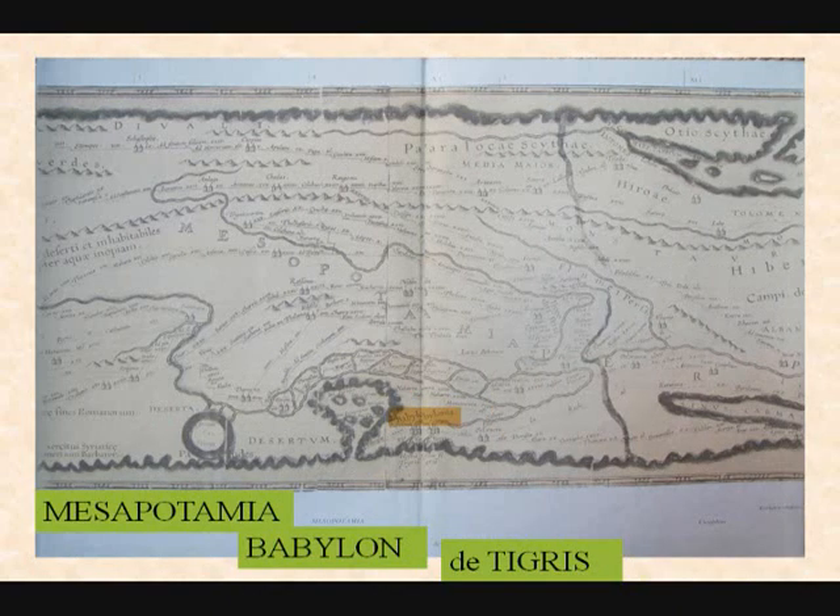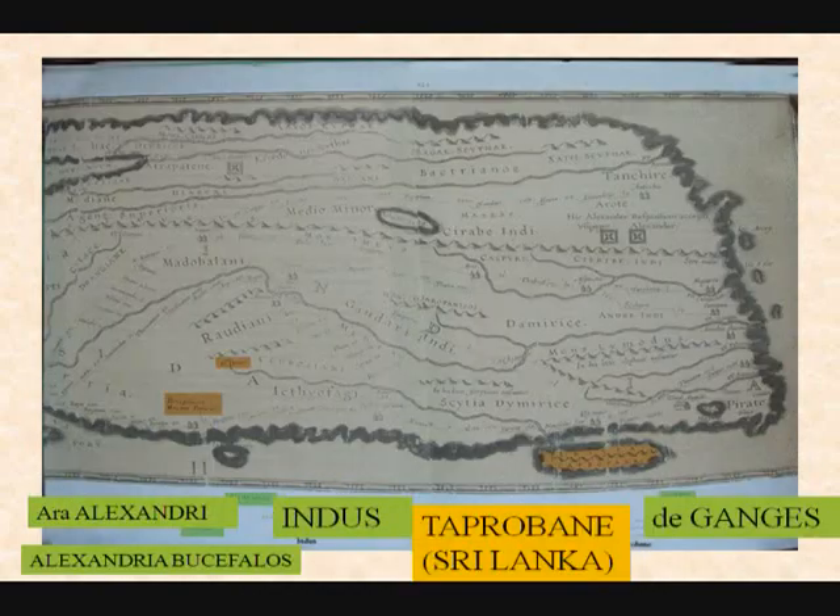We have Mesopotamia — this is Mesopotamia — and Babylon here, and the Tigris River going up. And these are the Alexandrias I referred to, in the north here in Afghanistan. There were a dozen Alexandrias, and the one furthest beyond the Oxus River was called 'the furthest.' Then you have the Indus River here.